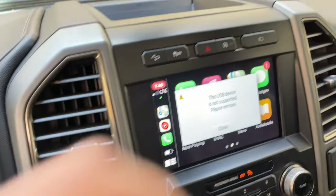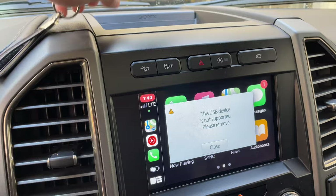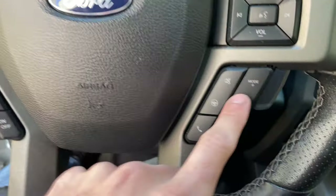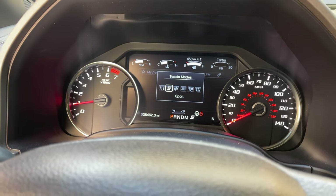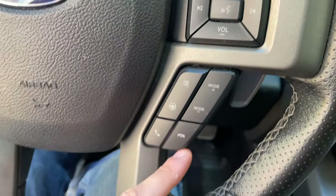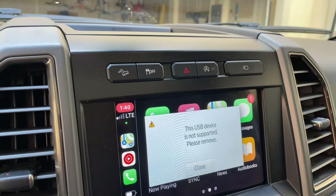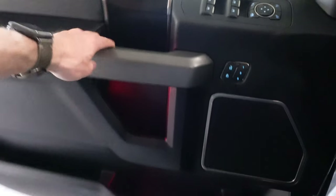If you're not a fan of auto engine stop-start, switching to sport mode will disable it. Sport mode also gives you a more aggressive transmission shift and the truck will hold RPMs a little longer. So instead of pressing the disable auto engine start button every time you get in, just set it to sport mode and you won't have to do that anymore.